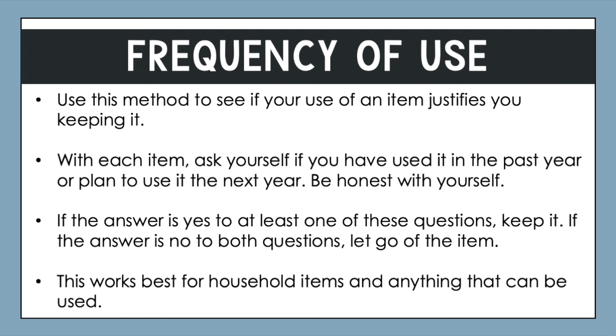Another great method is frequency of use. You can use this method to see if your use of an item justifies keeping it. There are a variety of different number metrics people use. With each item, ask yourself if you have used it in the past year or if you plan to use it in the next year — and you want to be very honest with yourself. I like the year-long approach because it accounts for anything that's seasonal.